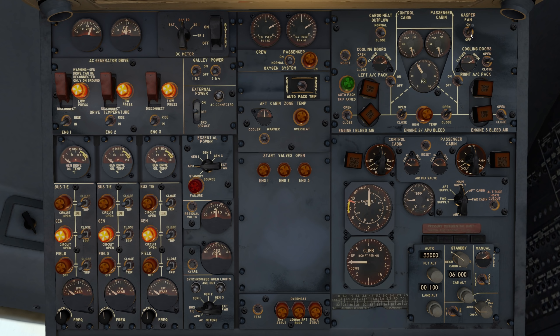The ESSTR stands for Essential — I don't fully know the acronym. Gasper fan on, right AC pack on. The TRU is the transformer rectifier unit — DC power. Bus one and bus two configured. Air pressure set to cruise, though we'll be lucky to get to 18,000 feet. Landing elevation is 20 feet.